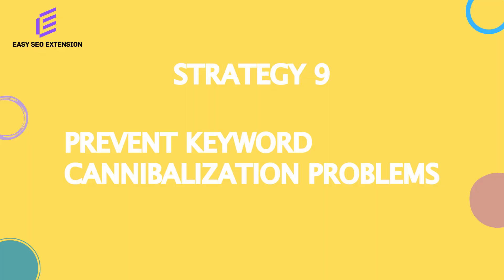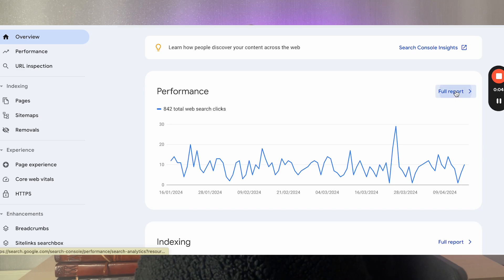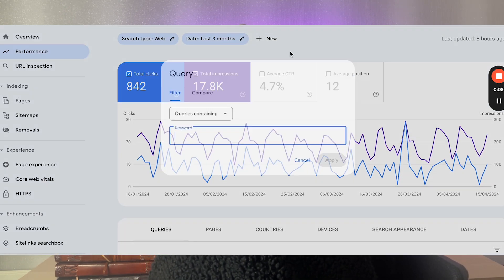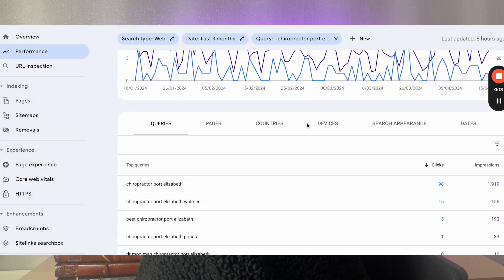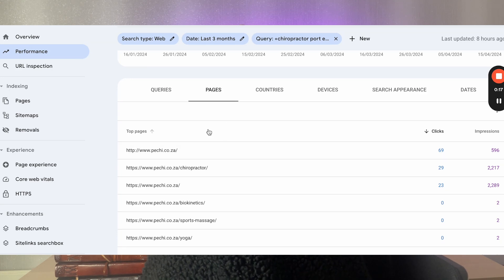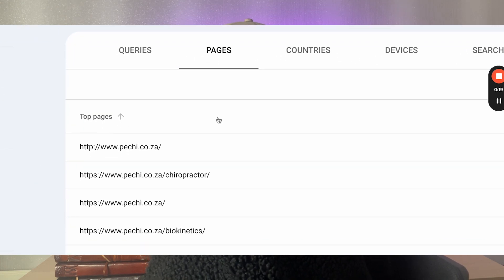Next, you want to prevent keyword cannibalization problems. Keyword cannibalization is simply where multiple pages compete for the same keyword, and as a result neither of those pages ranks in position one. To make sure you're not cannibalizing, go into your Google Search Console account, type in your target keyword, and see what pages are getting clicks for that keyword. If those pages aren't optimised for your target keyword, then the page you're currently optimising won't have cannibalization issues.